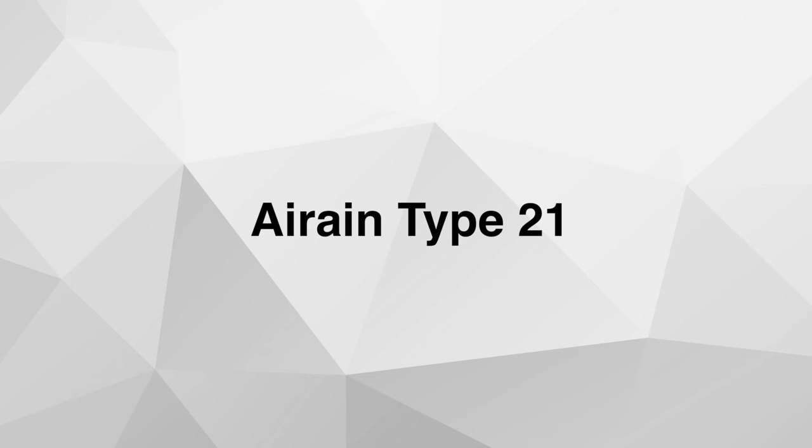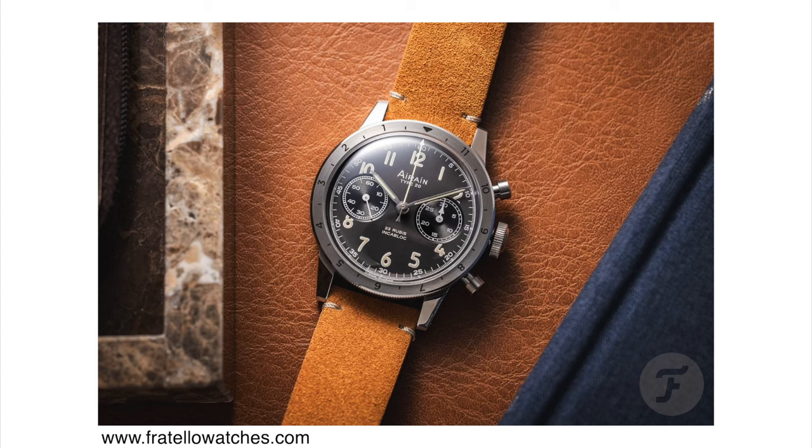The new Arrain Type 21 Chronograph. Arrain is a company with a fascinating history — bought and sold a few times, with the current ownership recreating some of their most iconic watches. The Type 20 is arguably their most iconic watch. As the story goes, during World War II the French Air Force contracted several watchmakers to create a pilot's chronograph, awarding contracts to companies including Breguet and Arrain. Later on there was a Type 21 — a 21st edition of this watch.